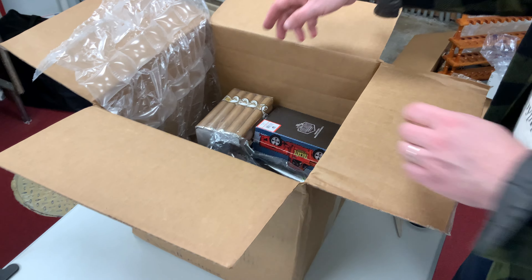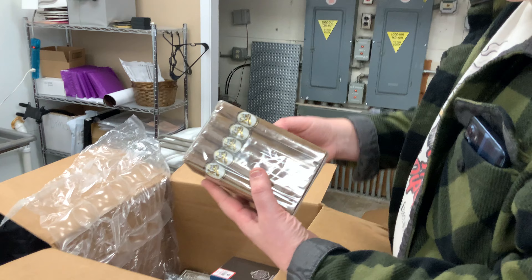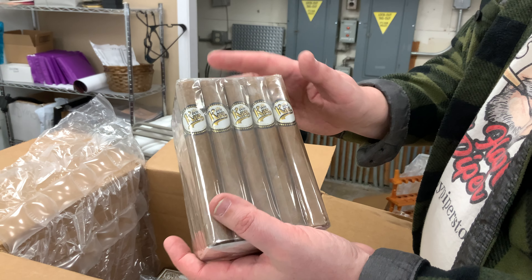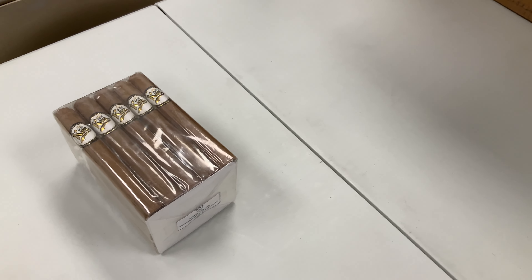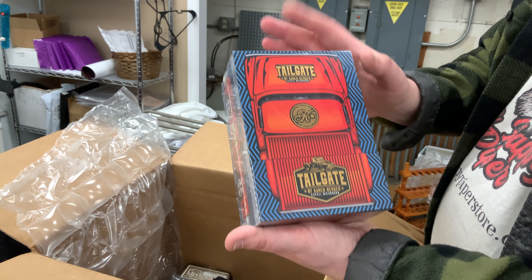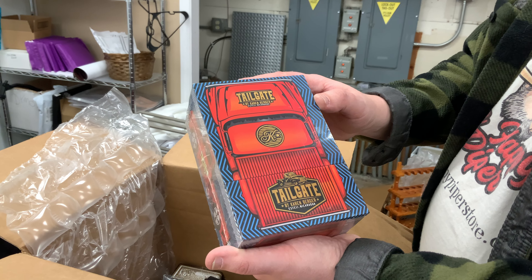Alright, first off we have a bundle of the Don Kiki white label. These are fantastic cigars — kind of a mild Connecticut wrapped cigar. That looks like a Robusto size to me. Then we have the Karen Berger tailgate.